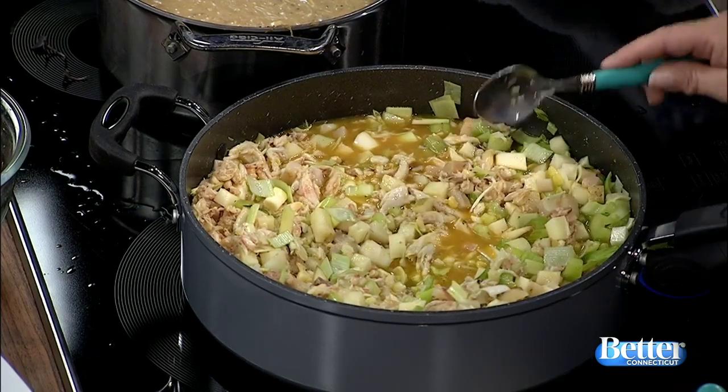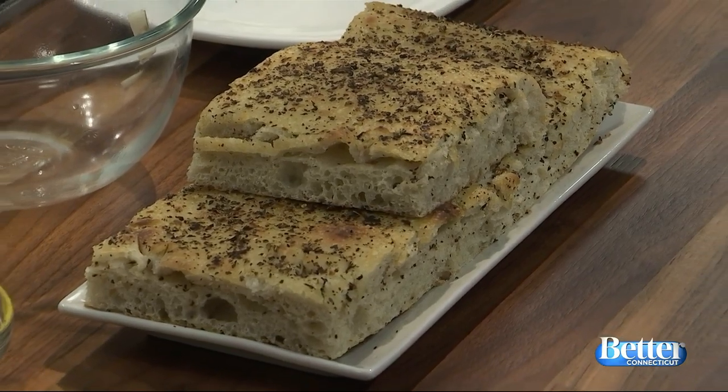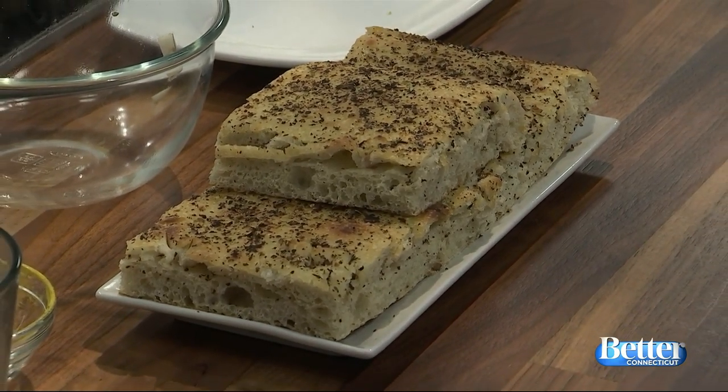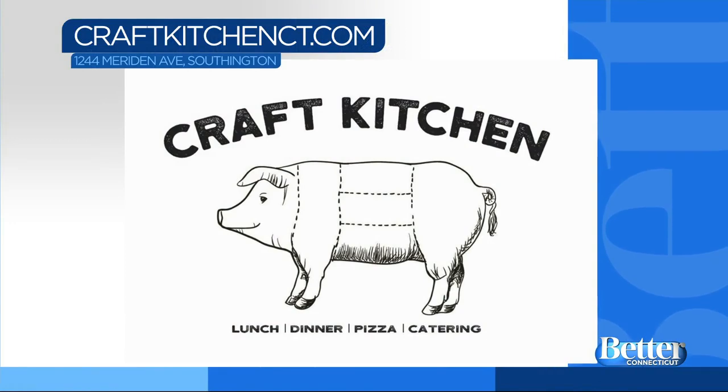You made your own bread too. Yes, the focaccia is something we do at Craft Kitchen every day and it's complimentary — we do roasted olives and focaccia, and what better garnish for a crab and corn chowder. Roasted olives — that sounds delicious! You can visit Craft Kitchen in person on Meriden Avenue in Southington, and there's a lot more information online at craftkitchenct.com. Oh my gosh, this is so good.